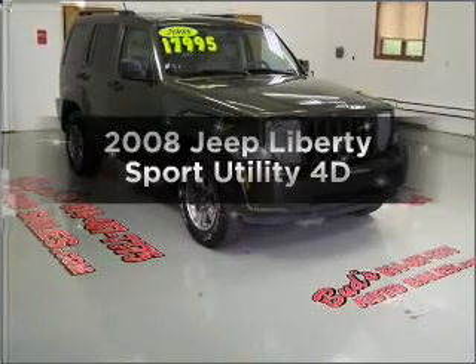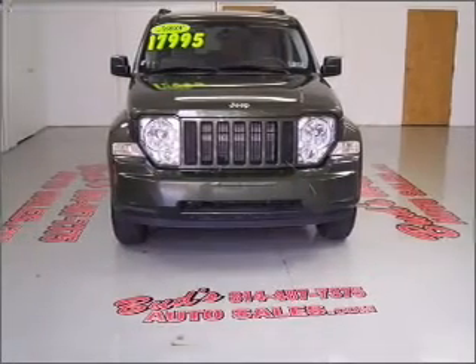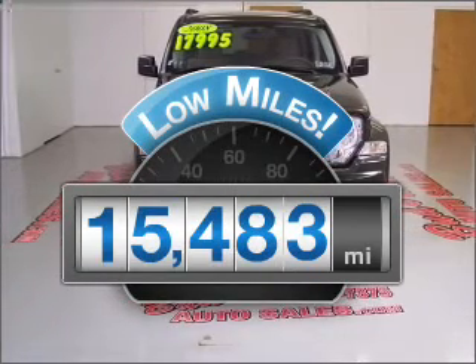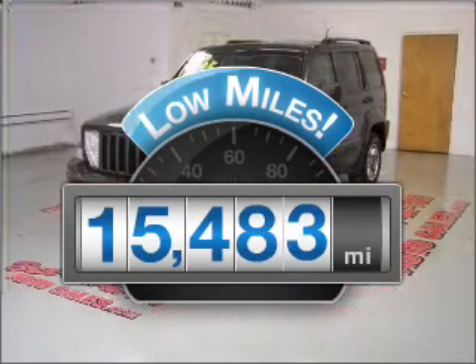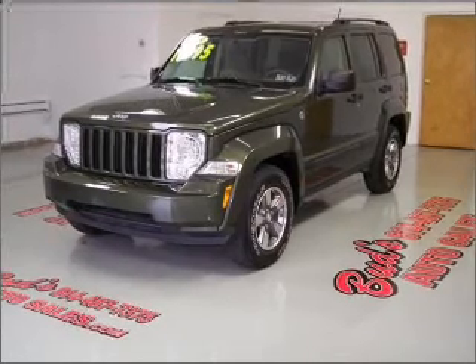Presenting the 2008 Jeep Liberty. If you're looking for a first-rate auto, this one could be yours today. A low odometer reading is a great advantage among other benefits offered on this ride, with a reliable engine that responds smoothly to its automatic transmission.